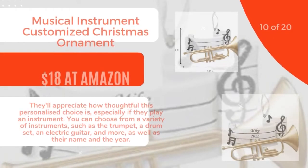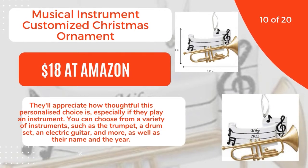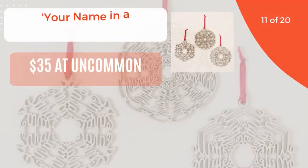10 of 20: Musical Instrument Customized Christmas Ornament, $18 at Amazon. They'll appreciate how thoughtful this personalized choice is, especially if they play an instrument. You can choose from a variety of instruments, such as the trumpet, a drum set, an electric guitar, and more, as well as their name and the year. 11 of 20.